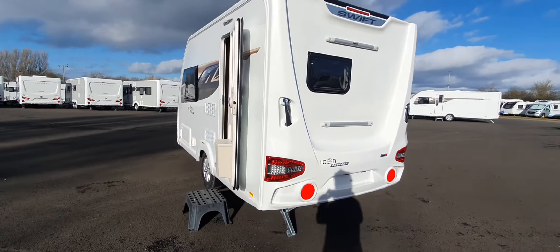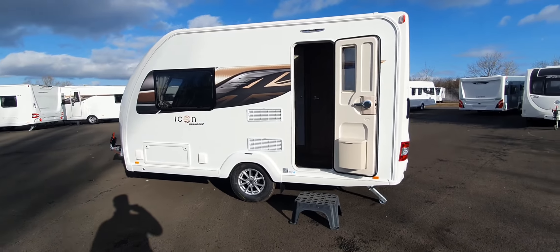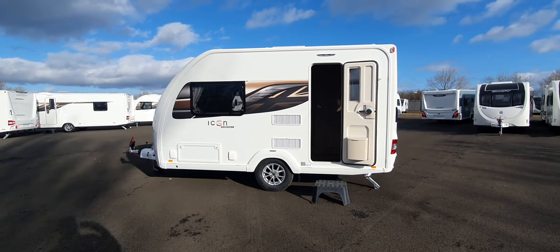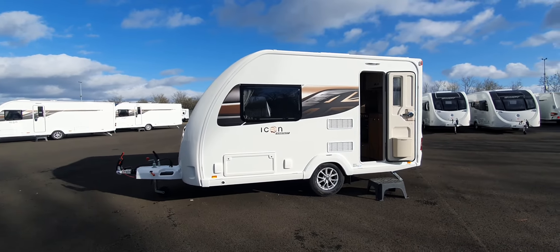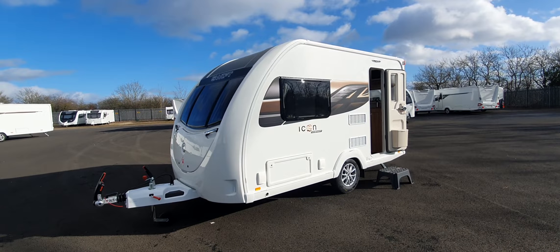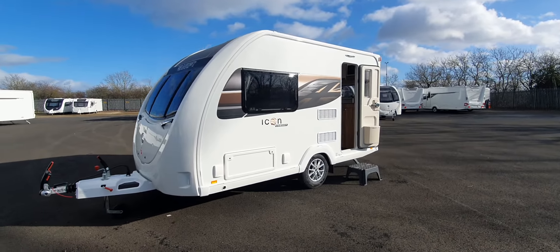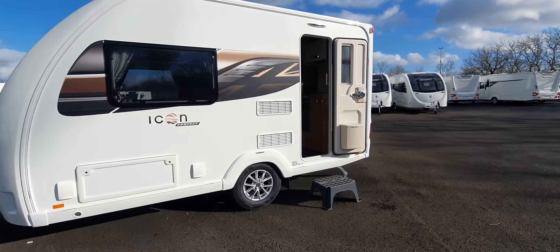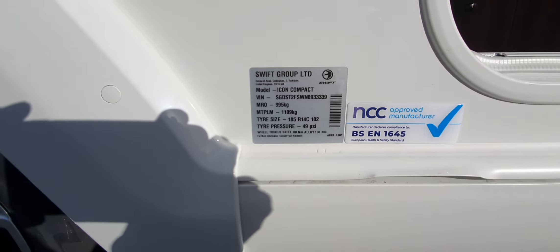Brand new to this year, it's a 2-berth caravan and is 2.03 meters in width, so really easy for maneuverability. You'll feel very confident when towing it. Weight-wise, it comes in at just under the thousand kilogram mark — 995 kilograms.